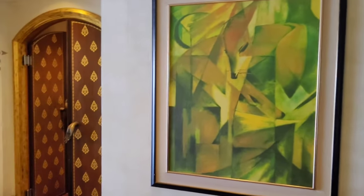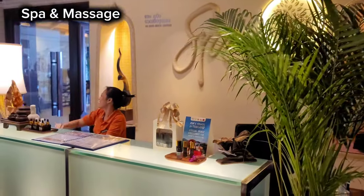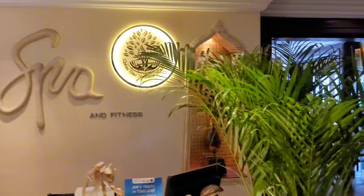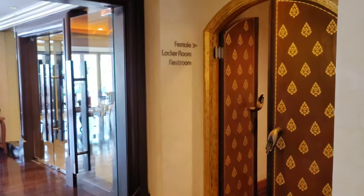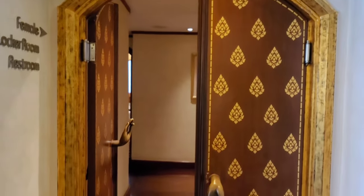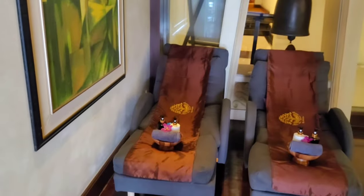And then this is the lobby area, which has the reception desk and the spa — everything right here. Very tranquil. Really nice people here. And then you have the ladies' locker room. Very artistic design. And you have the massage chairs here as well.